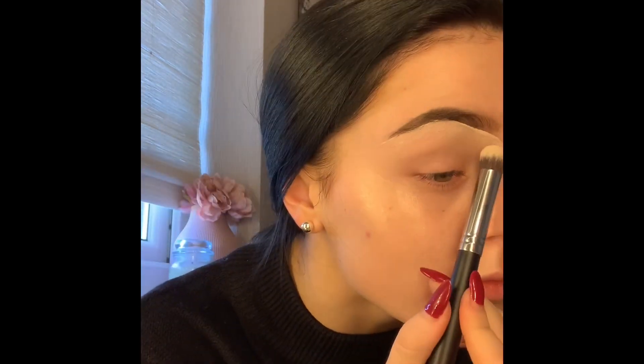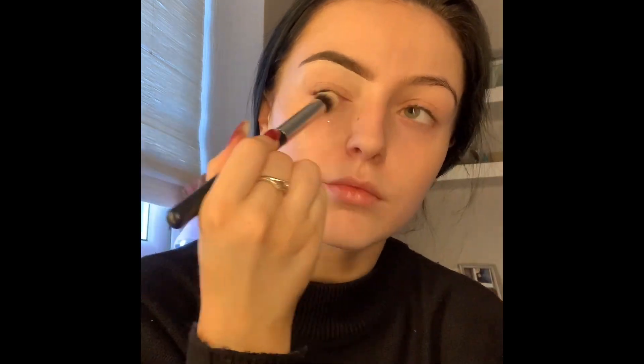Then just going over the brow if I need to fill in anything else and just to make sure it's perfect — I am a perfectionist.